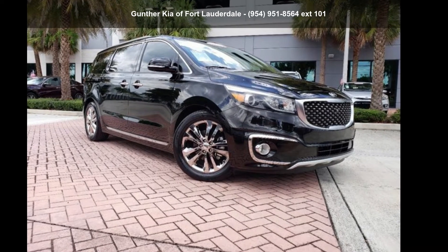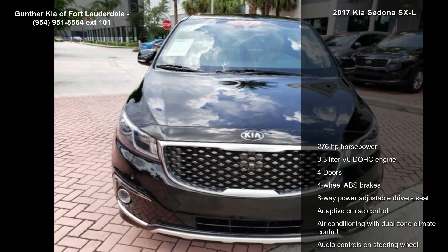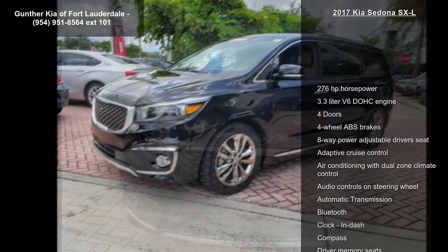Imagine yourself in this 2017 Kia Sedona SXL. If you are looking for a first-rate auto, this one could be yours today.